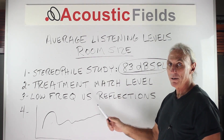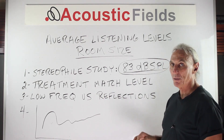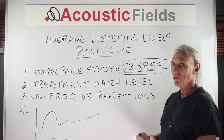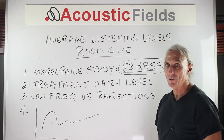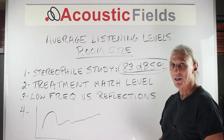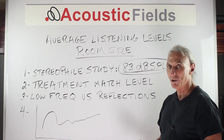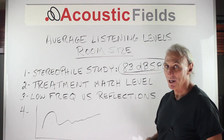The big thing here is that the amount of treatment you have in your room must match the level that you play at. I see a lot of people who like to play at much higher levels than 83, and when you do that you aggravate and magnify the low end issues in the room. You also increase reflections and reverberation time, so if you don't have enough middle and high frequency absorption and diffusion to deal with the reflections, you're just exacerbating the whole issue. The more you turn up the gain, the more room sound and less music you're getting.